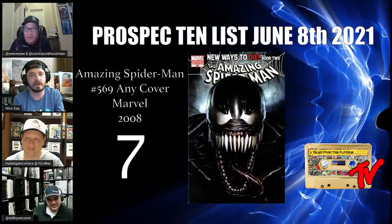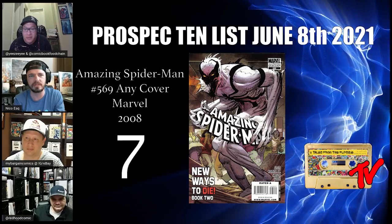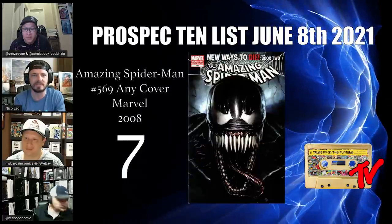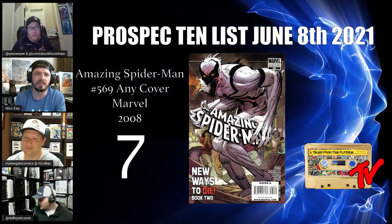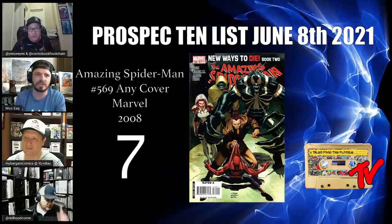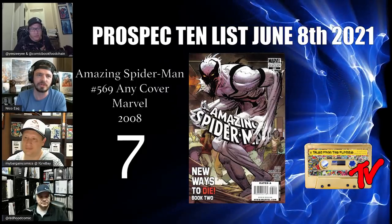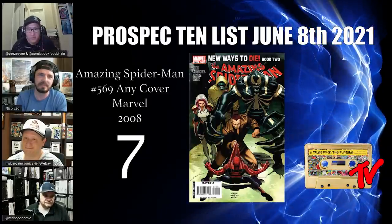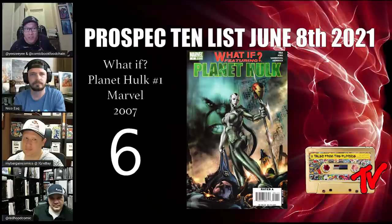At number 7, we have Amazing Spider-Man number 569, the Andy Cover — a super cool spec book. If you're a fan of Marvel toys, you already know that Anti-Venom has been released alongside all of the MCU characters, and there's a lot of speculation in that regard. Will the introduction of the Spider-Verse lend itself to Flash Thompson appearing as Anti-Venom in another live-action iteration? I don't know, but we are in a market where perception is as much reality as reality — if people think it's going to happen, it might as well have already happened.